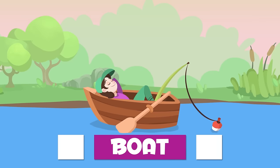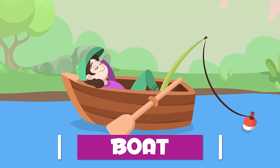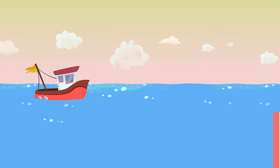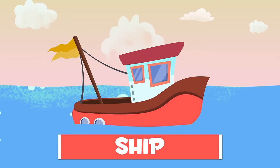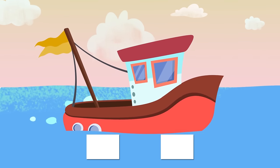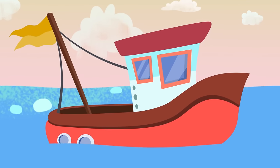A boat is mostly used in shallow water. A ship is bigger — it is used in wide rivers and seas. It can transport people or goods. The person in charge is the captain.